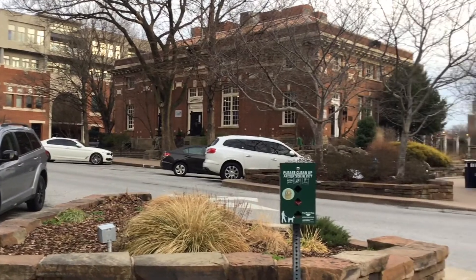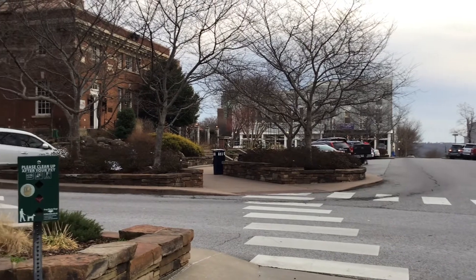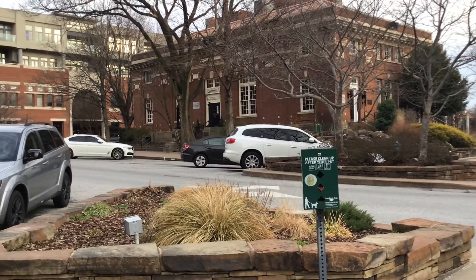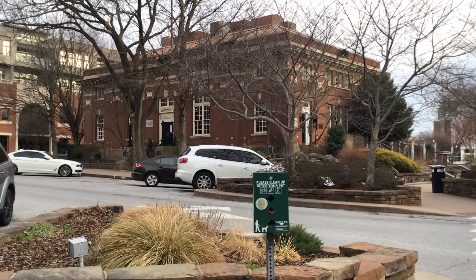The old post office and surrounding square gardens occupy the central node of this area, a spot which would traditionally be filled by a courthouse or town hall. In Fayetteville, instead of upholding their leaders, they chose to spotlight the mail, a symbol of community and connectedness.